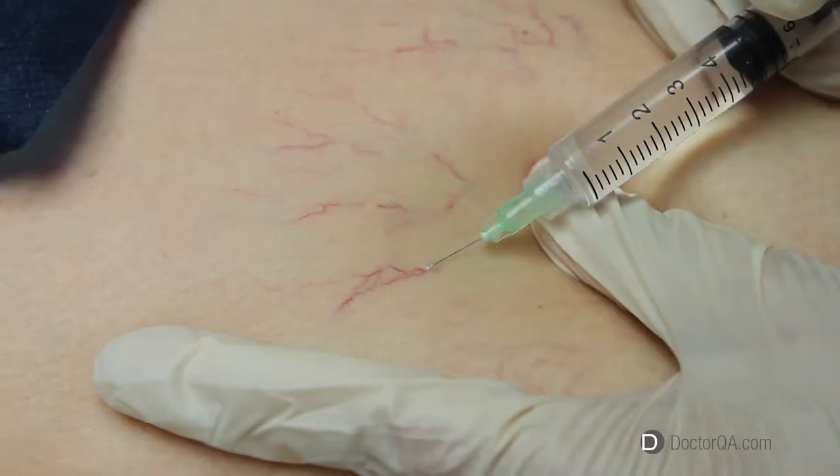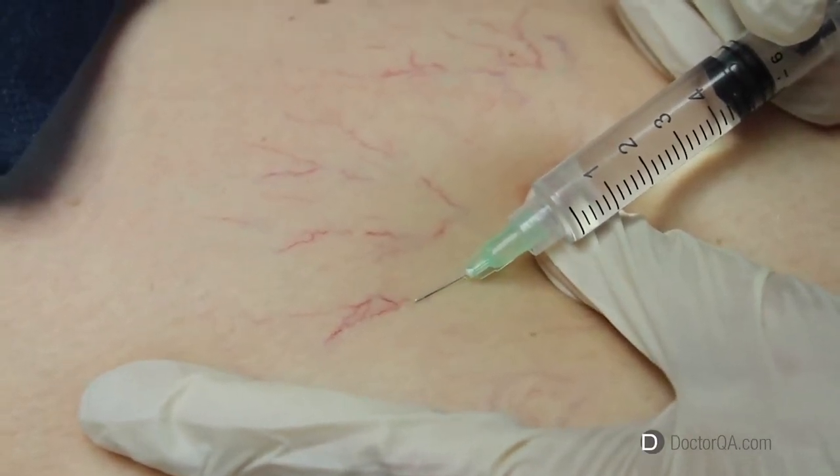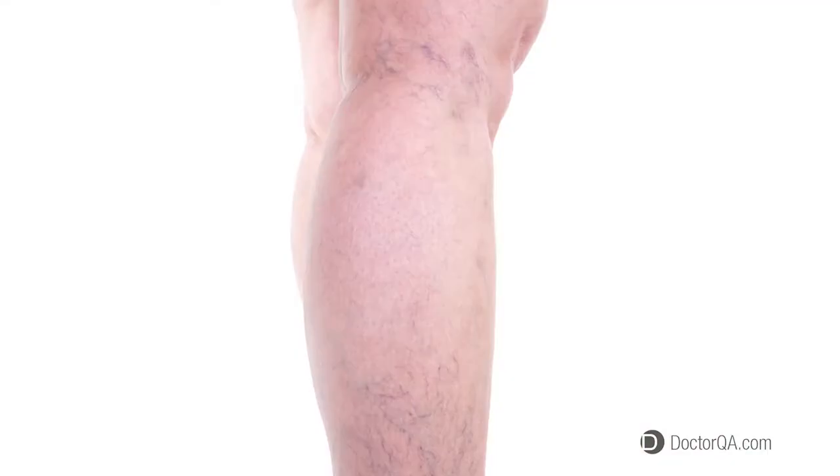Sclerotherapy is the injection of a chemical into abnormal veins, with the chemical causing an irritation of these veins that results in closure. But a lot of the troubles with varicose veins are caused by abnormal veins under the surface that cannot be seen in that fashion. Hence the ultrasound.